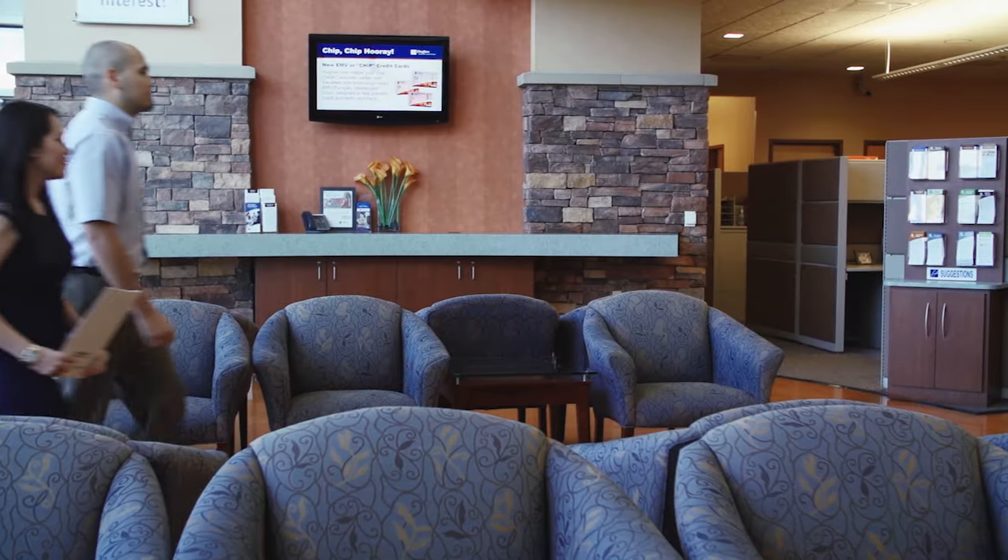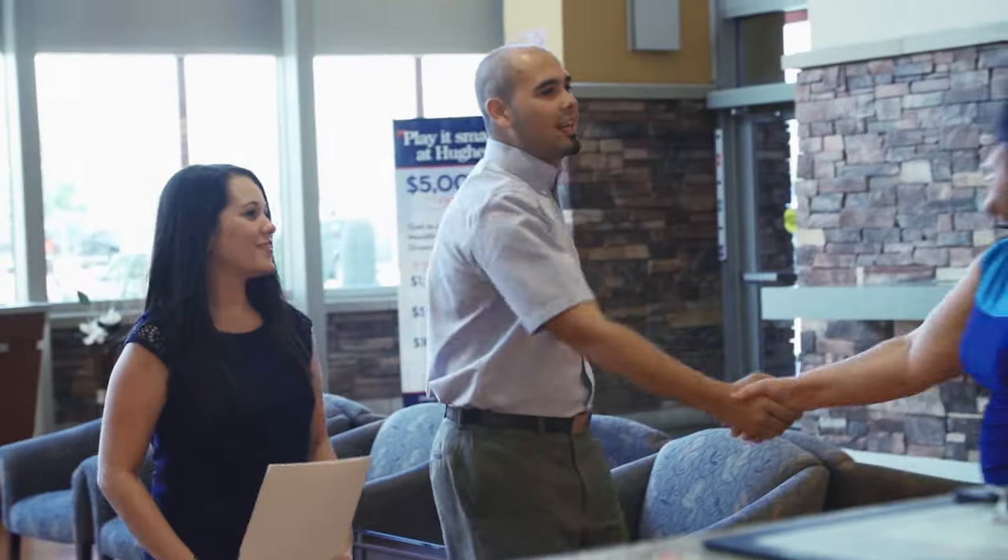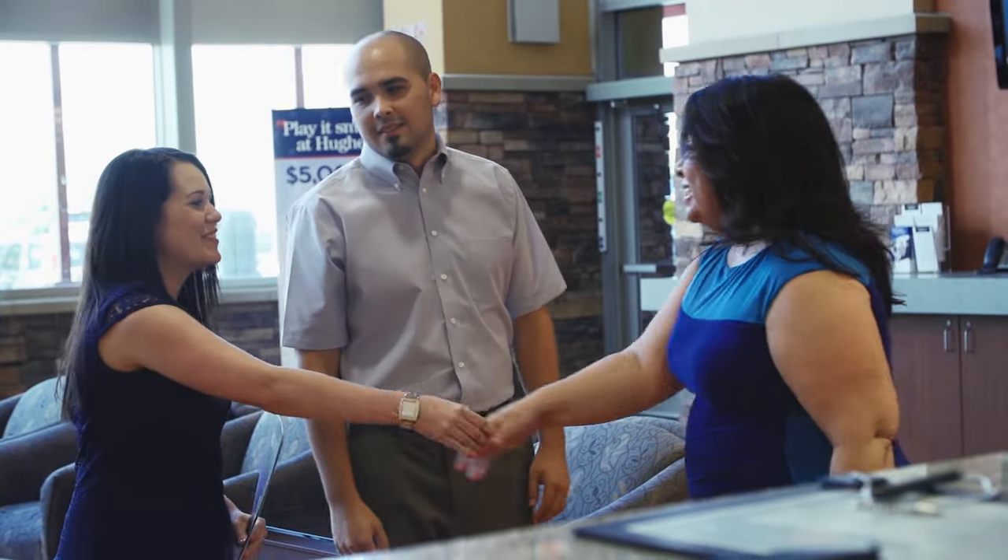We know the process of buying a home is exciting and often overwhelming. Our team of mortgage professionals is here to make it as seamless as possible for you. From application to approval, we will guide you through the pre-qualification process to help you understand the type of home your budget can support before you begin your search.